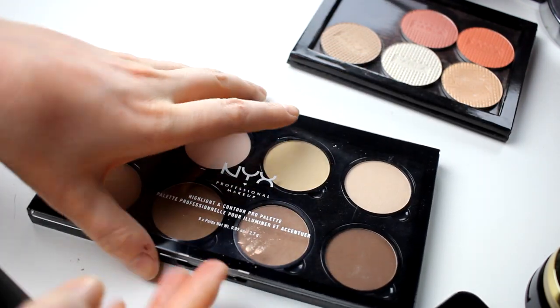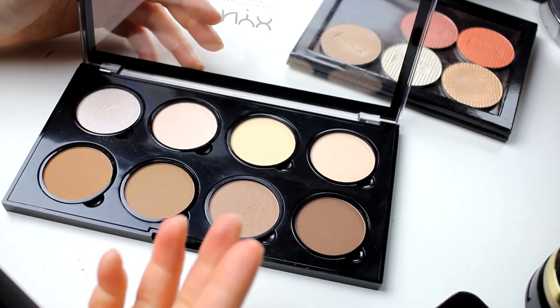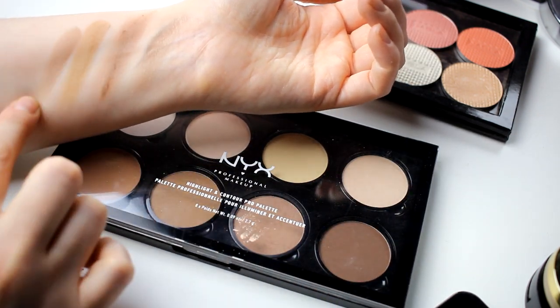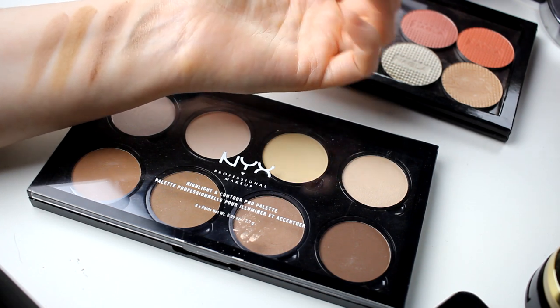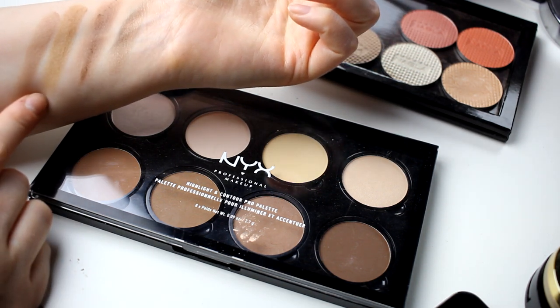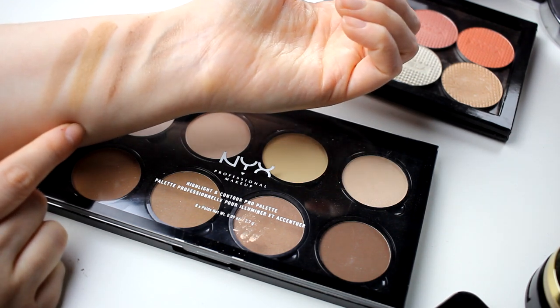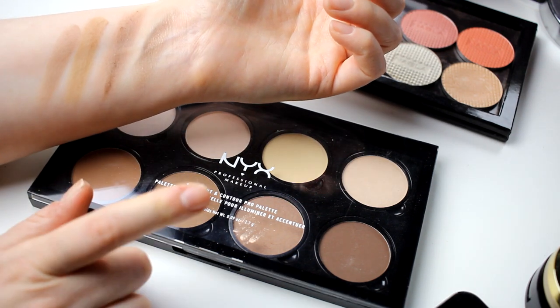I also have this palette from NYX — I almost only use this one shade, which is like the super perfect contour shade for me. I start to wonder if maybe I shouldn't keep the Makeup Geek one because it is super warm, but I think I'll keep it and see how much I use it.